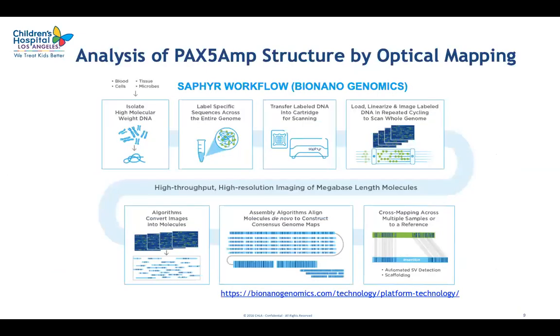Briefly, optical mapping uses high molecular weight DNA, which gets labeled at specific sequences across the entire genome. Those long molecules are loaded on the instrument, which linearizes and stretches them so that the pattern of labeling can be imaged. The patterns from overlapping molecules are assembled into contigs, which are then compared to the reference. The differences can be used to identify structural changes in the sample of interest, whether they are copy number changes or balanced rearrangements.